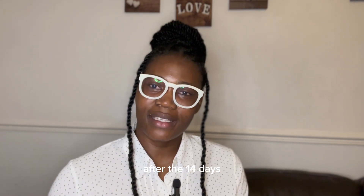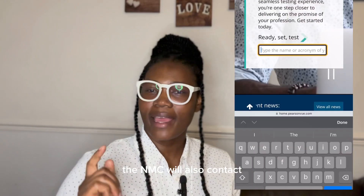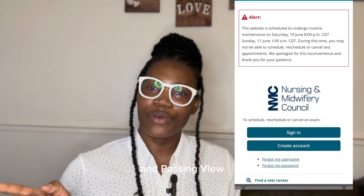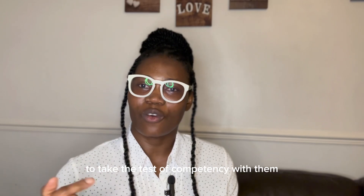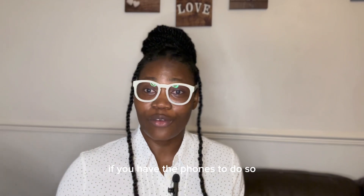The NMC will give you the go-ahead to take the Test of Competency, and they will also contact Pearson VUE — the organization that administers the test on behalf of the NMC. Pearson VUE will then contact you, and you register with them to take the first examination, which is the CBT. The CBT can be done in most overseas countries, or you can go to the UK to take it if you have the funds. After the CBT, the OSCE is only done in the UK.